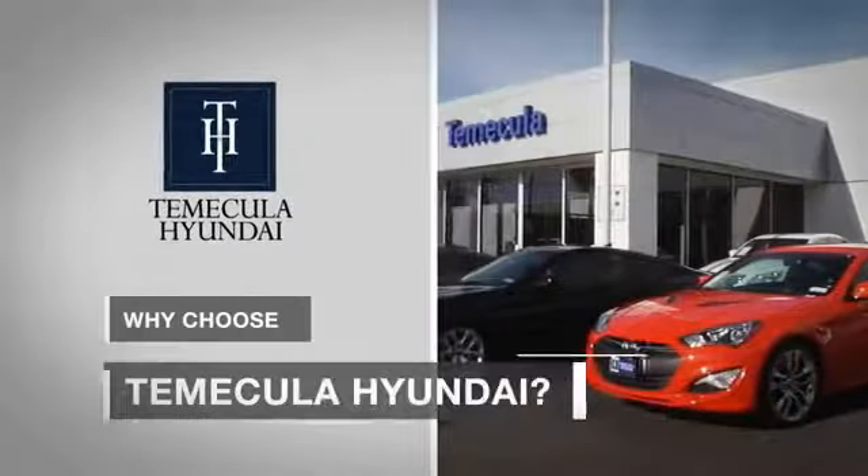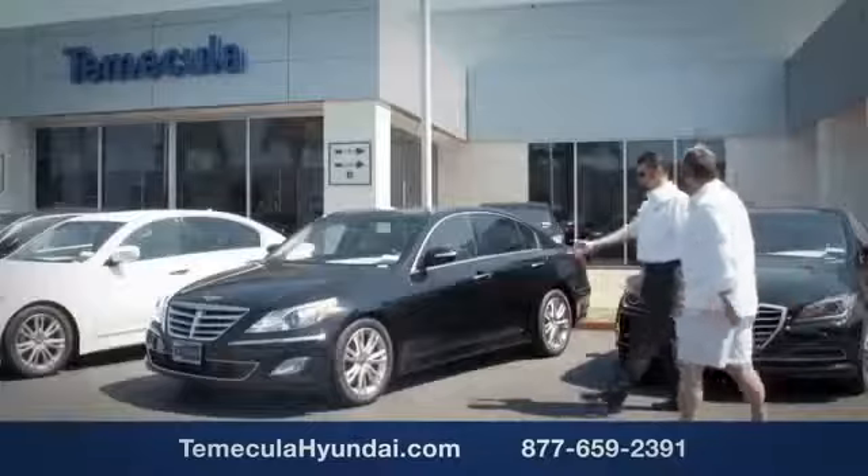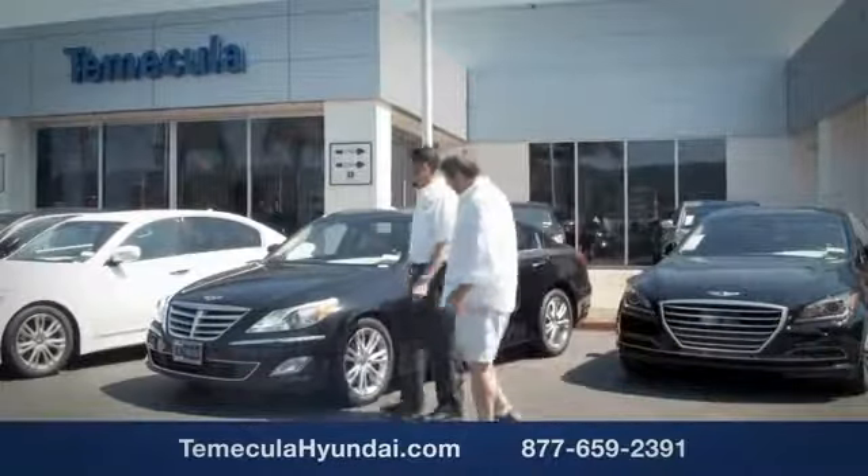Why choose to make it a Hyundai? It's simple. Experience. Buying a car is a big financial decision, and knowing you're working with a team you can trust is important.